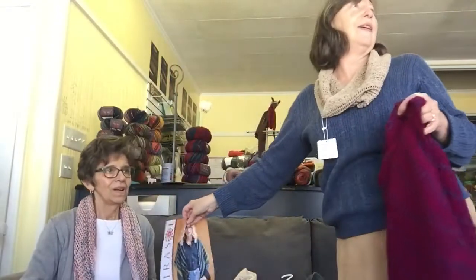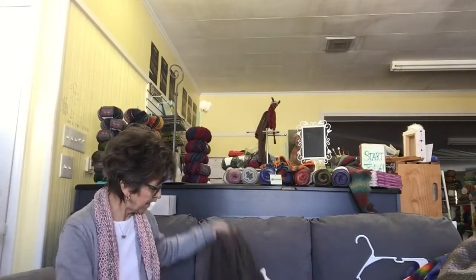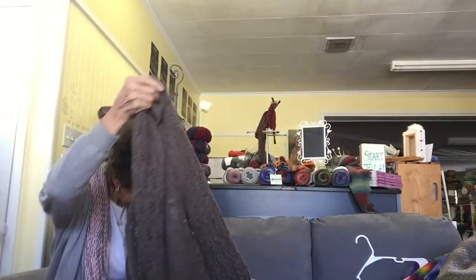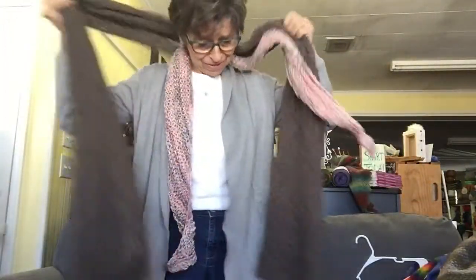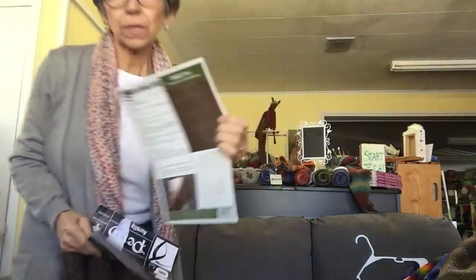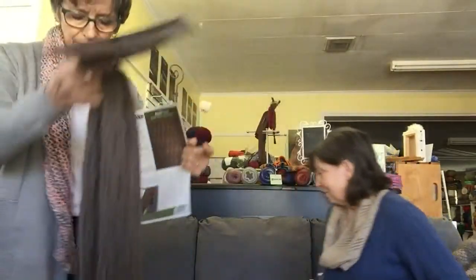There are a couple other pieces here. This is the Queensland Collection in Llama Lace — a long shawl, very soft, very pretty, and detailed knitting. You can see how long it is just by draping it a couple of times. It would be very warm in the winter or just a nice shawl to drape around. The close-up pattern is very pretty and very drapey.